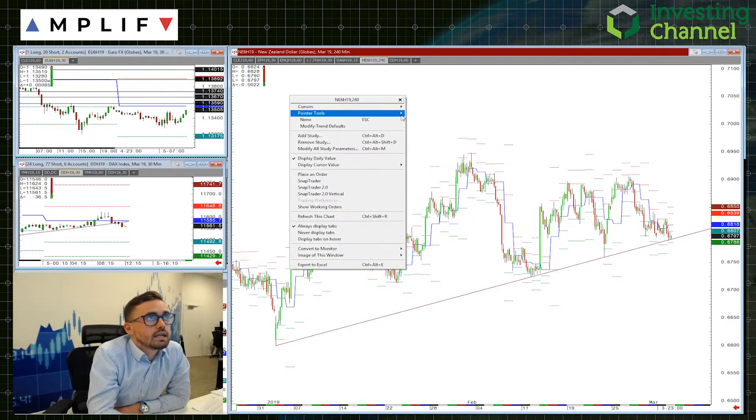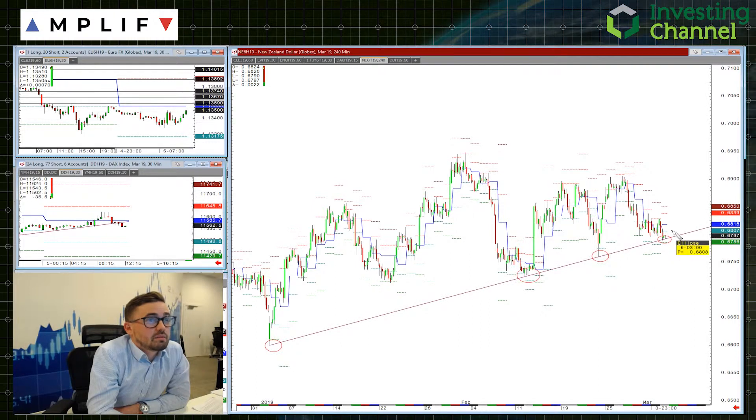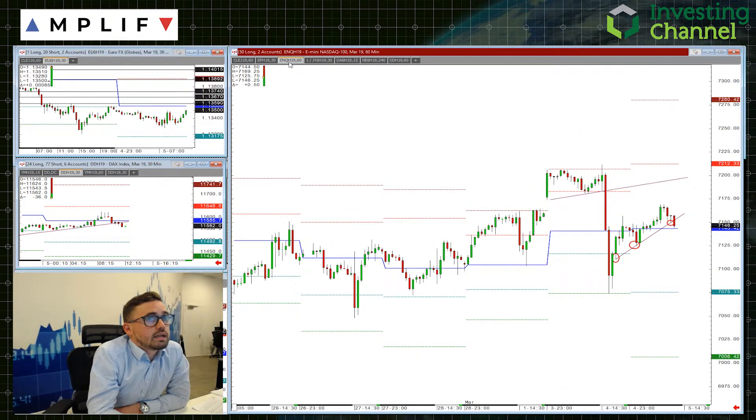Similar, but on a longer time period — the New Zealand dollar. You can see it's just testing now this multi-month trend line from the beginning of the year, from January through February and now March being tested. Looking for this maybe more medium term, but a break of that and I'd look for a continuation lower. Definitely worth keeping an eye on.